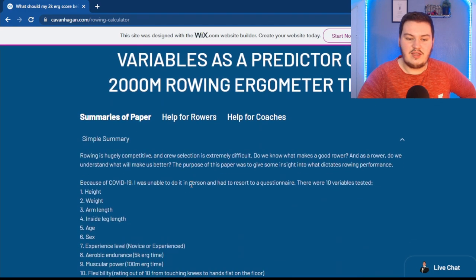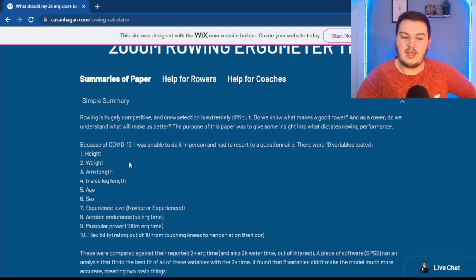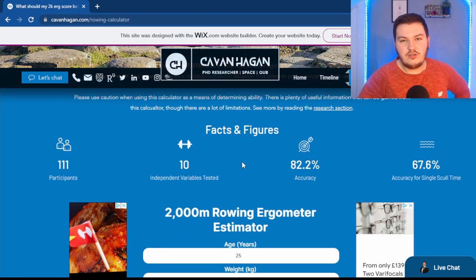The 10 things I wanted to look at were: height, weight, arm length, inside leg length, age, sex, experience, 5k erg time, 100-meter erg time, and flexibility.